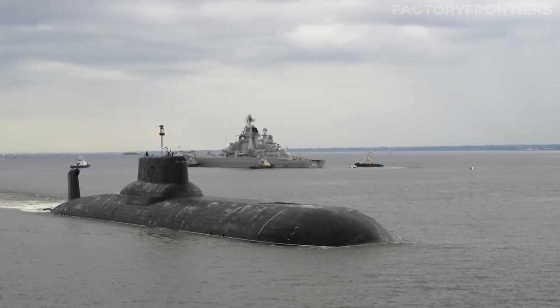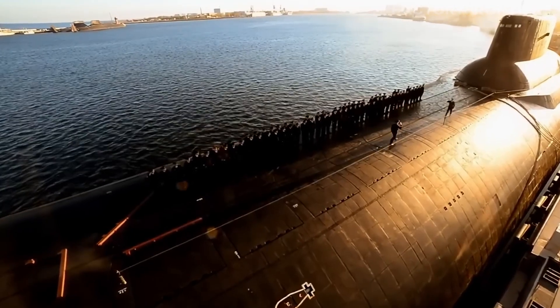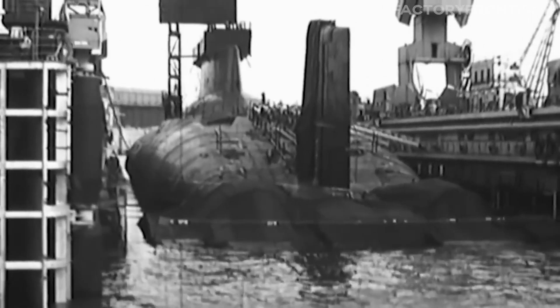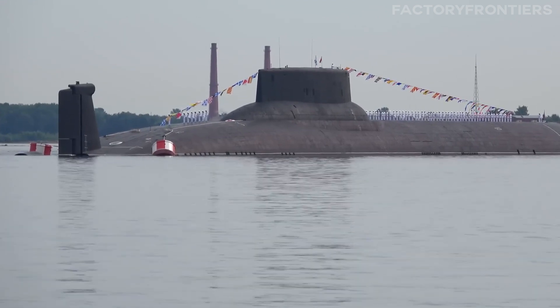Have you ever wondered about the sheer scale and complexity of the most massive submarines ever constructed? What incredible engineering feats make these behemoths of the deep possible? For industrial enthusiasts fascinated by large-scale engineering projects, the Typhoon-class submarine is the ultimate marvel to explore.